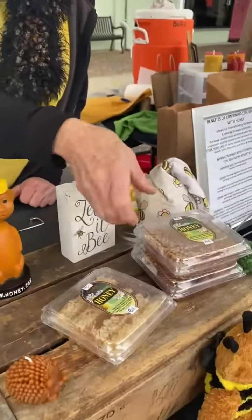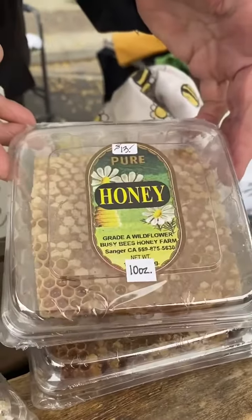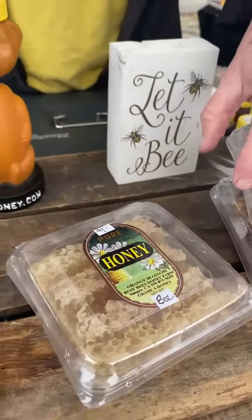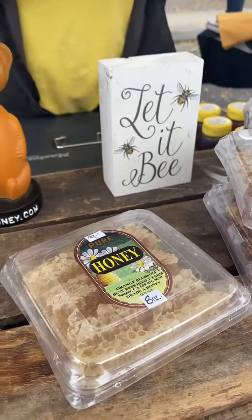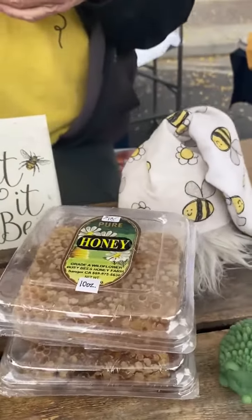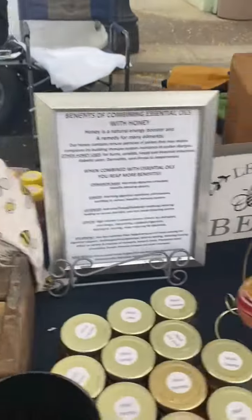This is honeycomb. A lot of people like to eat that on a charcuterie board, put it on crackers and cheese. You can actually eat the whole thing. Can you incorporate it into baking? The thing about honeycomb is once you heat it up, the wax melts. So if you're going to bake, it's better just to buy regular honey. If you want to use it as a dessert, you would use honeycomb.